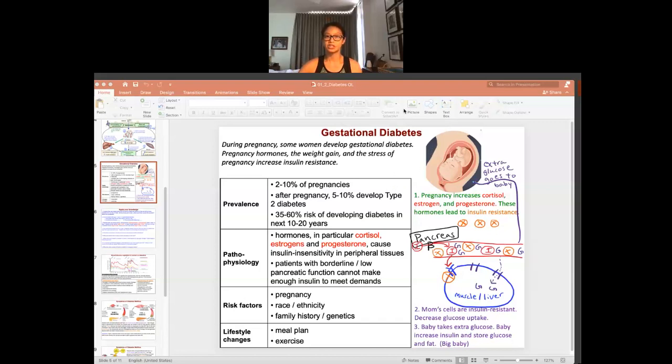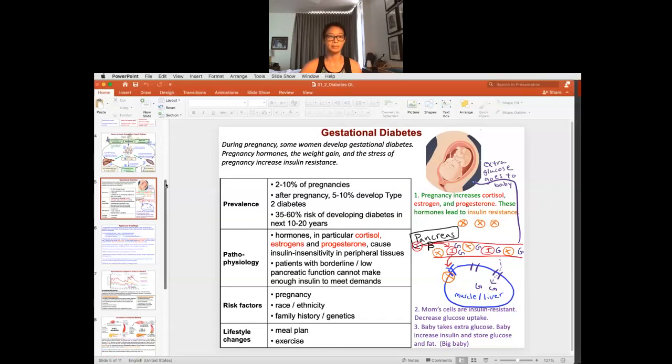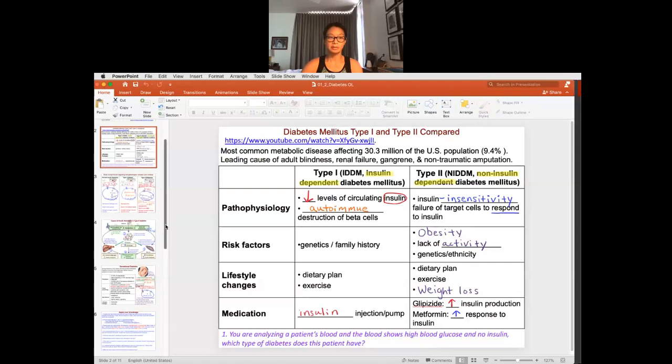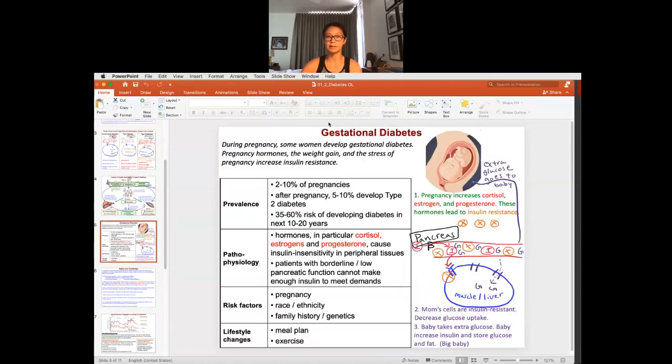In this little video, I'm going to explain gestational diabetes. We've already talked about type 1 and type 2 diabetes. In terms of diabetes mellitus, what's going on is a decrease in insulin's ability to do its job, which is to store. In gestational diabetes, this is happening as well, but it typically happens during pregnancy. Some women develop gestational diabetes when they're pregnant. This happens to about 2 to 10% of pregnancies.